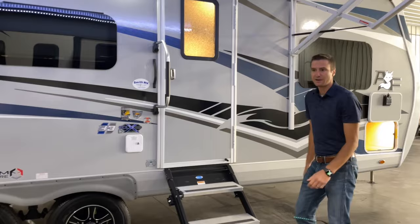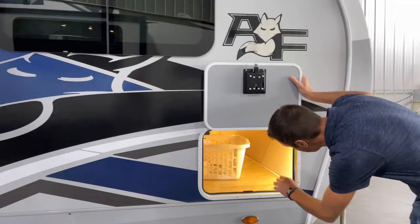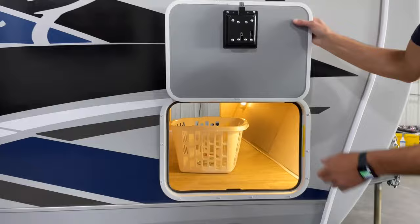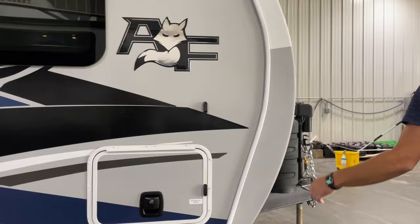We have an entry door assist handle and a fresh water fill tank. There's 68 gallons of fresh water on board with the 10-gallon water heater. Up front we have our pass-through storage — it is a straight pass-through across, lighted from both sides, which is super nice. And we have our inch-thick insulated compartment doors with slam latch and magnetic catches.